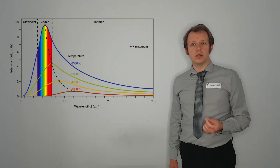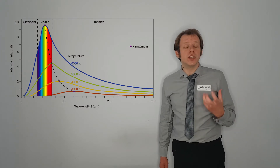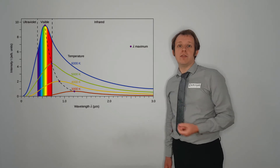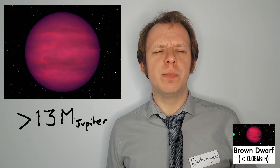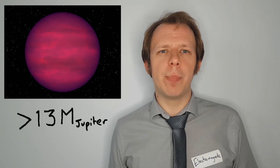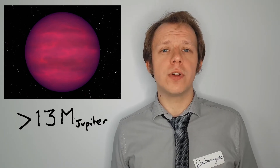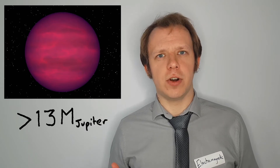As they get hotter, they will emit more light, acting as black bodies, producing light of shorter and shorter wavelengths. Above about 13 times the mass of Jupiter, they will be producing enough radiation to be classified as a brown dwarf. This still isn't a star, but it is emitting a lot of infrared radiation and a little bit in the visible spectrum. It's called a brown dwarf because of the low intensity of the light that it's producing and because it's very small.